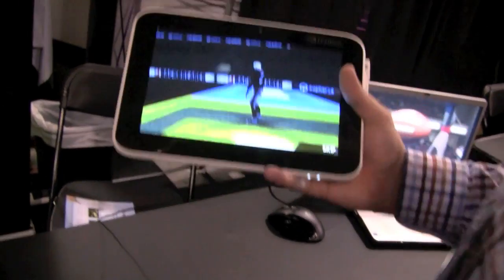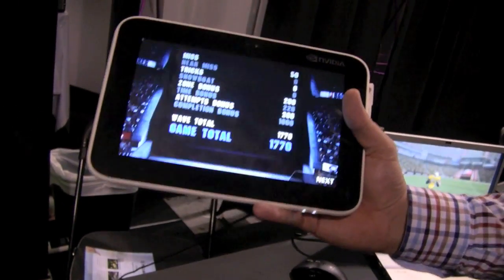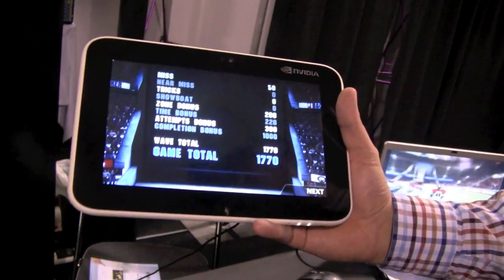Anyways, performance-wise, Tegra 2 is still rocking the tablet market — now it just finally needs to be available. This is Sascha for netbooknews.com at GTC 2010 in San Jose. Thanks so much.